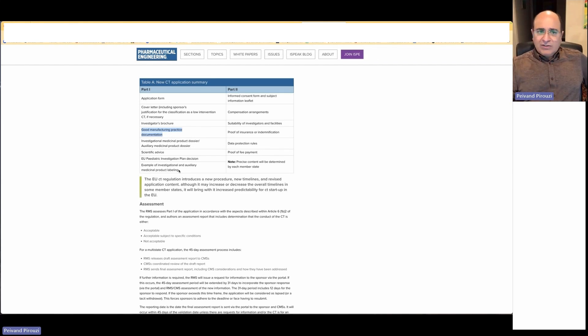Part one was for the general application. Part two is where we translate and add information for each specific European country in which we will conduct the clinical trial. If you have six countries, you will create six part two sections, each translated into the country's language. Part two includes the informed consent and subject information leaflet in the language of the country.